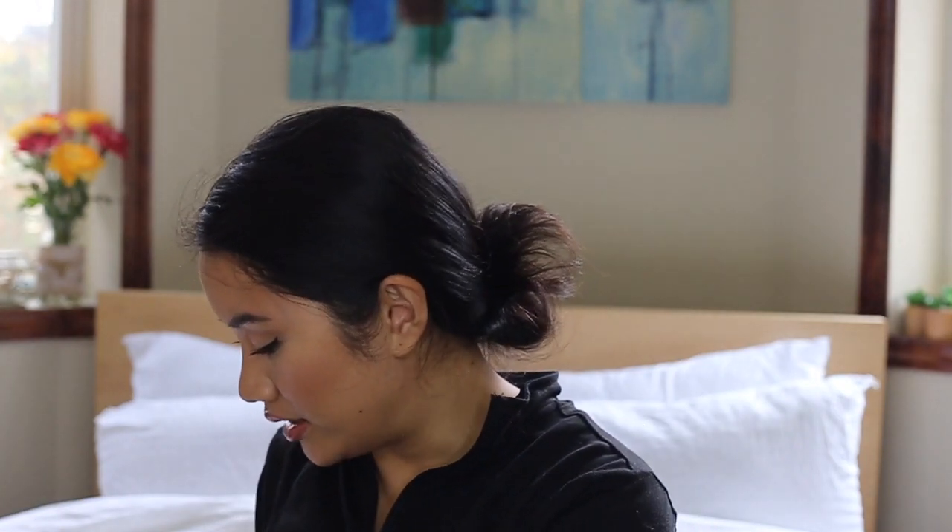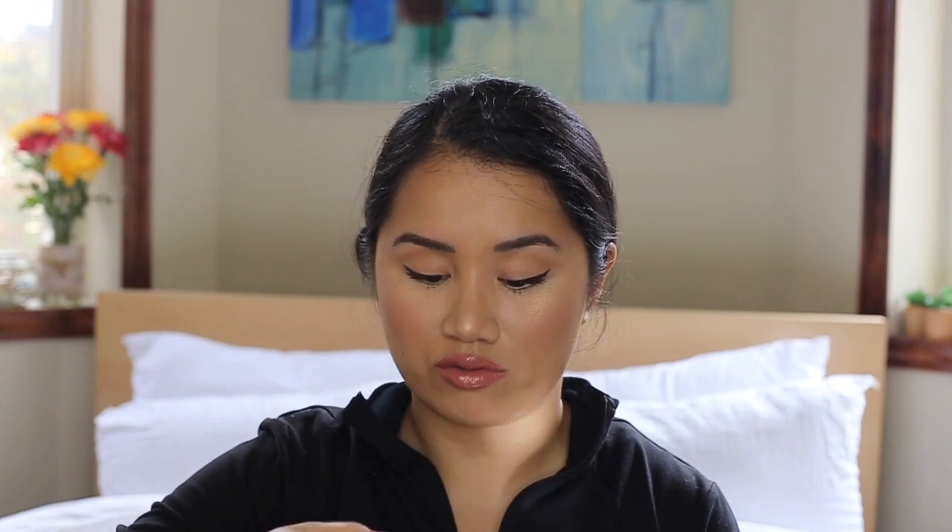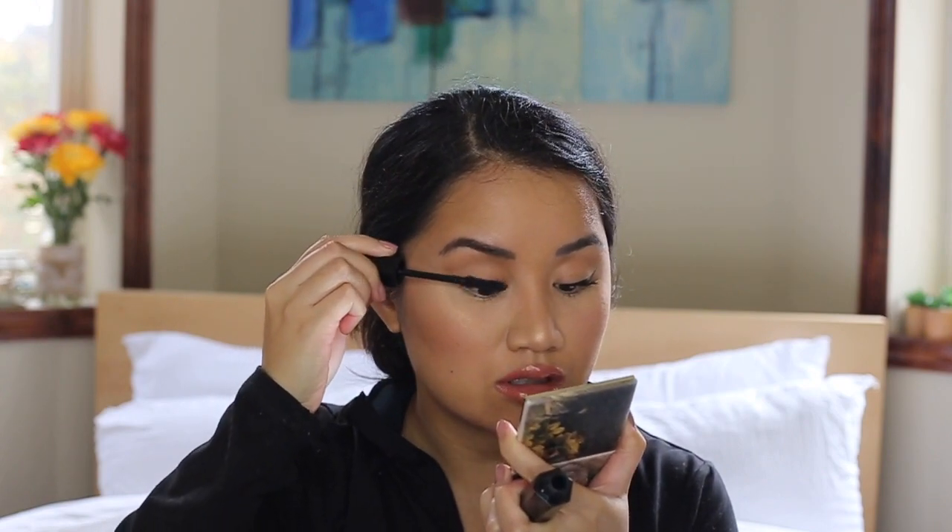This mascara is fantastic — it's called the Marc Jacobs Velvet Noir Major Volume Mascara. It's one of the only mascaras that doesn't necessarily straighten my lashes, though sometimes it does if it's super humid. What I like to do, since it's so volumizing, is put it over my YSL mascara as a second layer.